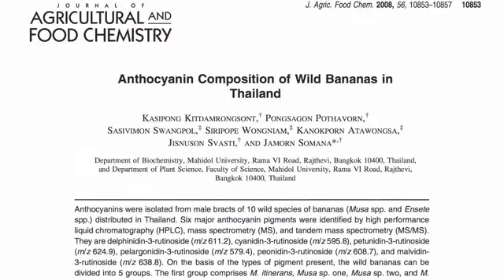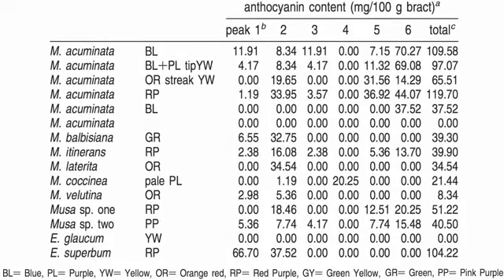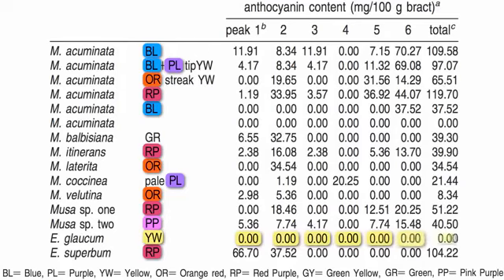Now, wild bananas are a different story. There are anthocyanins in blue, purple, orange-red, red-purple, and pink-purple bananas — but none in yellow.